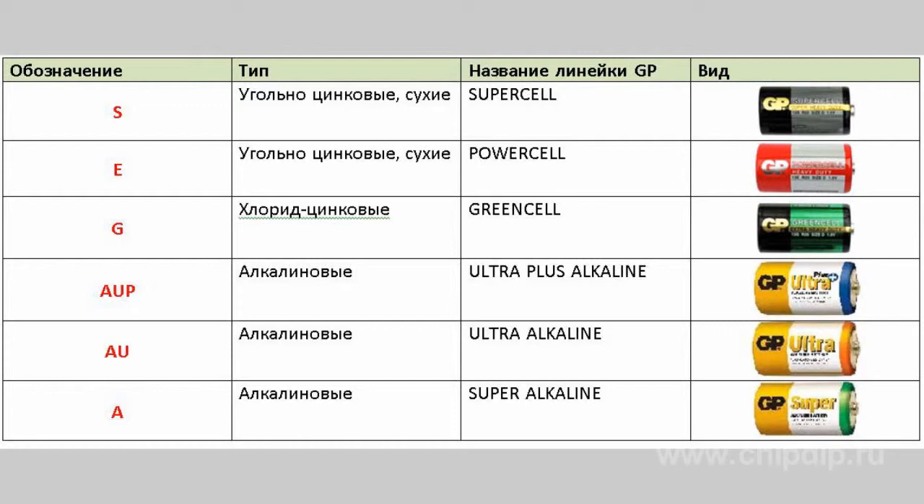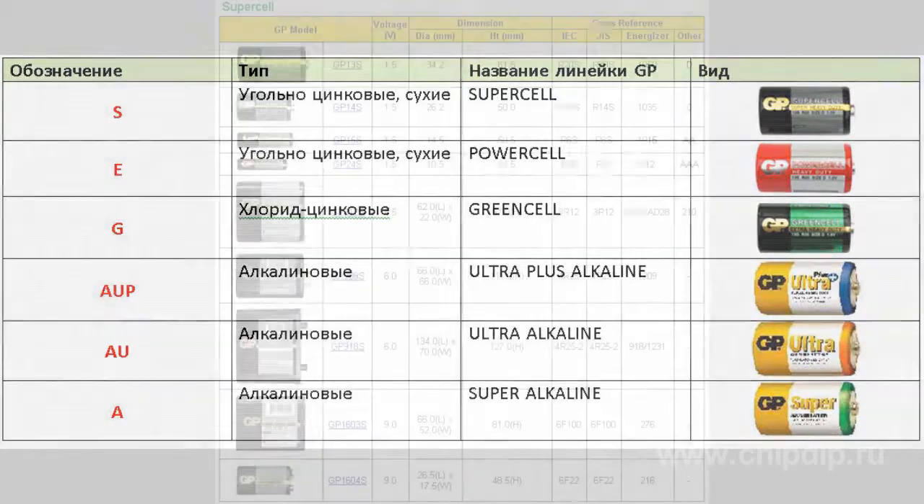Green Cell is a line of zinc chloride batteries, also called heavy-duty batteries, marked by the letter J. The most long-life are alkaline batteries, which are divided into three subtypes: Ultra, Ultra Plus and Super Alkaline, marked as AUP, AU and A respectively. Such batteries have only slight differences in size and weight, and Ultra and Super Alkaline batteries have an extended size line.